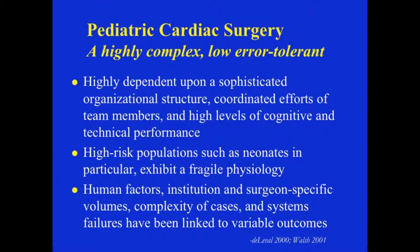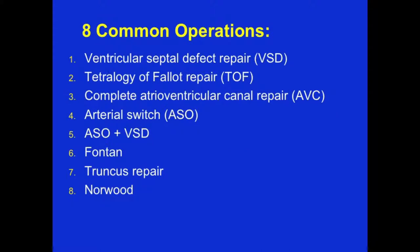These high-risk populations, such as neonates in particular, exhibit a very fragile physiology. Thirty years ago, nearly 100% of these children would die within 10 to 30 days. Today, close to 90% of them are able to survive. Human factors, institution- and surgeon-specific volumes, complexity, and system failures have been linked to variable outcomes in pediatric cardiac surgery.